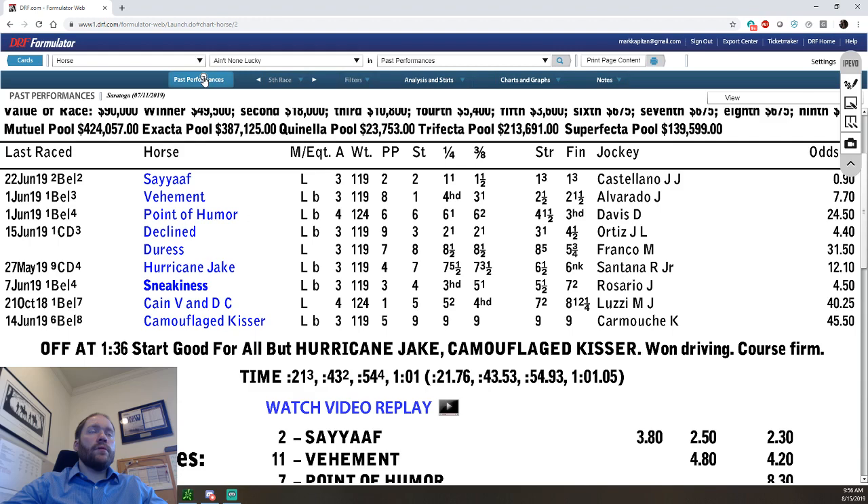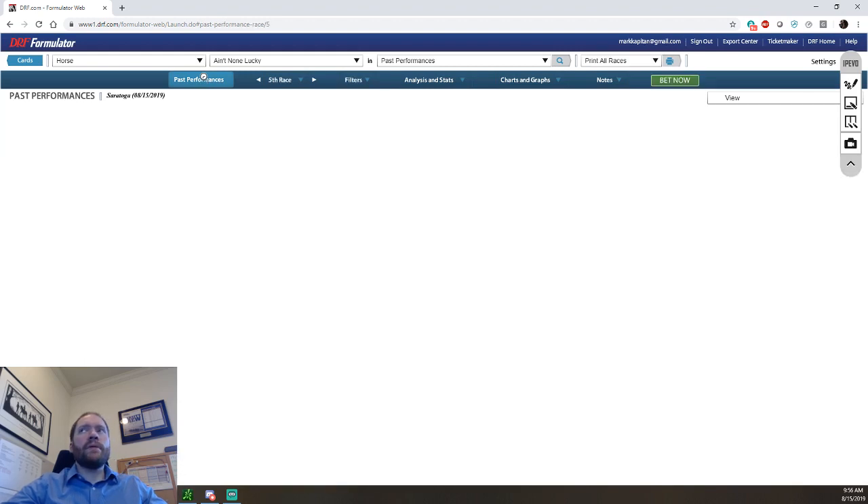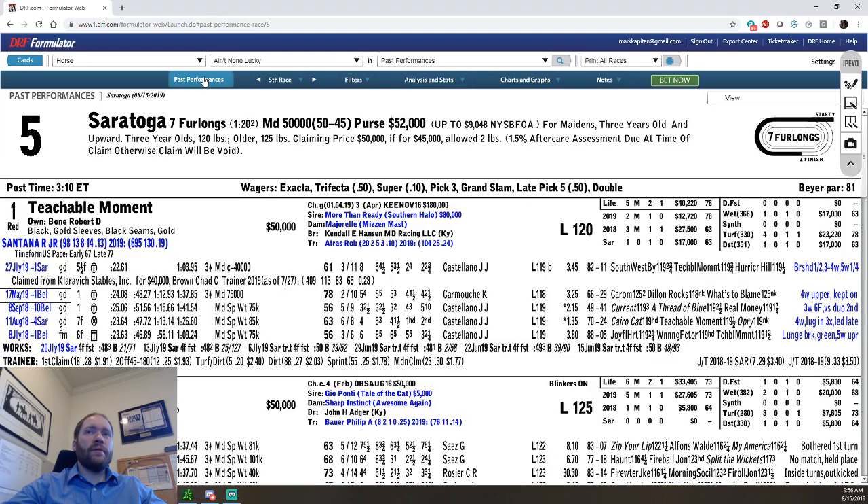It allows you to very quickly, if you have a lot of horses coming out of the same race, evaluate that race easily. And it's very easy to check — if you note something like 'bumped gate,' did they just barely bump the gate or did they really slam into it? So it's a really useful feature.